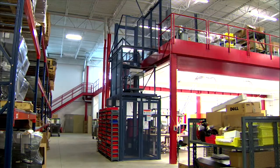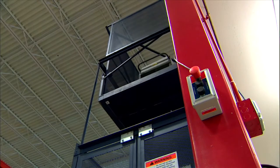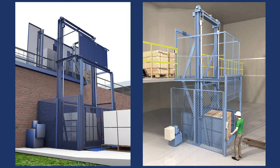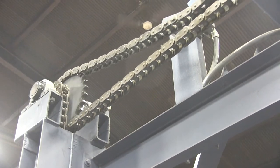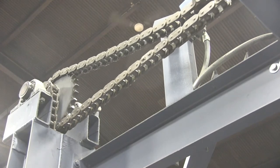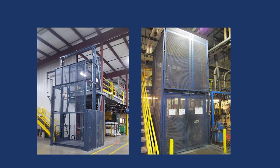Flow offers both hydraulic and mechanical VRCs. While both offer safe and efficient vertical lifting options, each has specific attributes that make them a better choice for certain lifting applications. The most obvious difference is that hydraulic lifts use compressed fluid to generate the power needed to lift the VRC carriage, while mechanical VRCs use a heavy-duty roller chain attached to a synchronized mechanical lifting mechanism mounted atop guide columns to lift and lower the carriage and cargo.